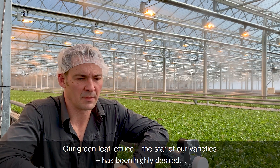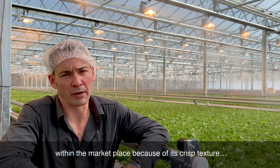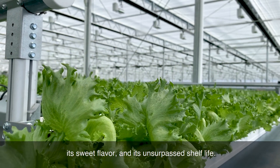Our green leaf lettuce, the star of our varieties, has been highly desired within the marketplace because of its crisp texture, its sweet flavor, and its unsurpassed shelf life.